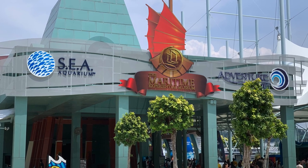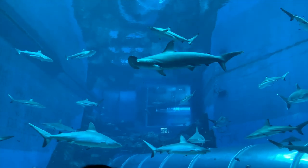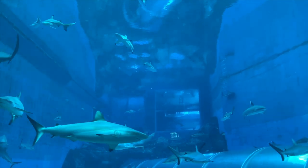Hi everyone, my name is Marcus and you're watching the Reef Nerd YouTube channel. This week I've been in Singapore for work, so I took the opportunity over the weekend to visit the SEA Aquarium on Sentosa Island in Singapore.